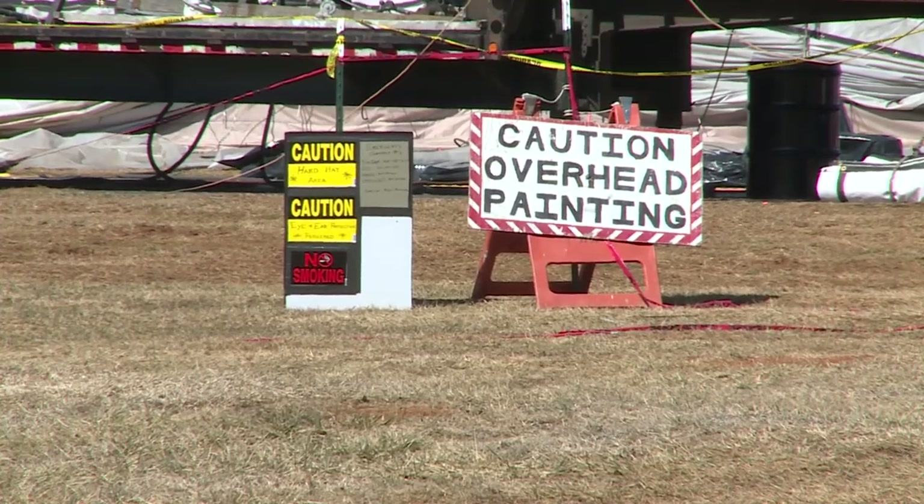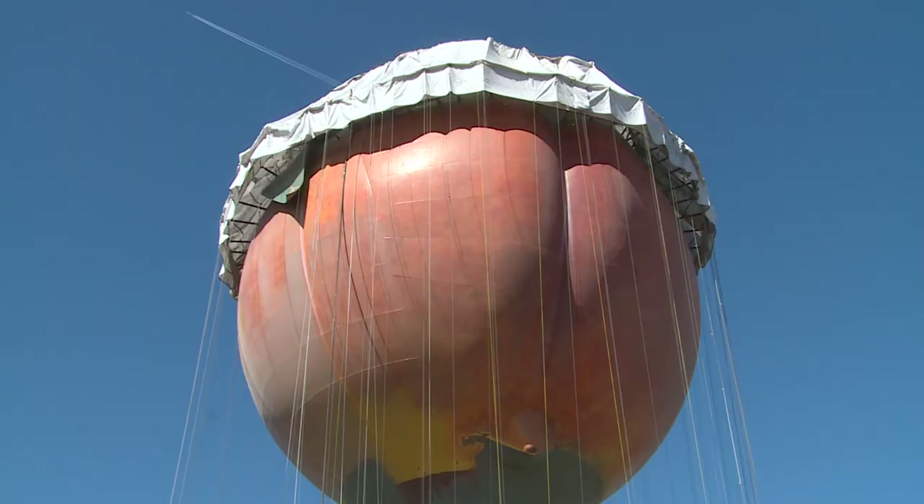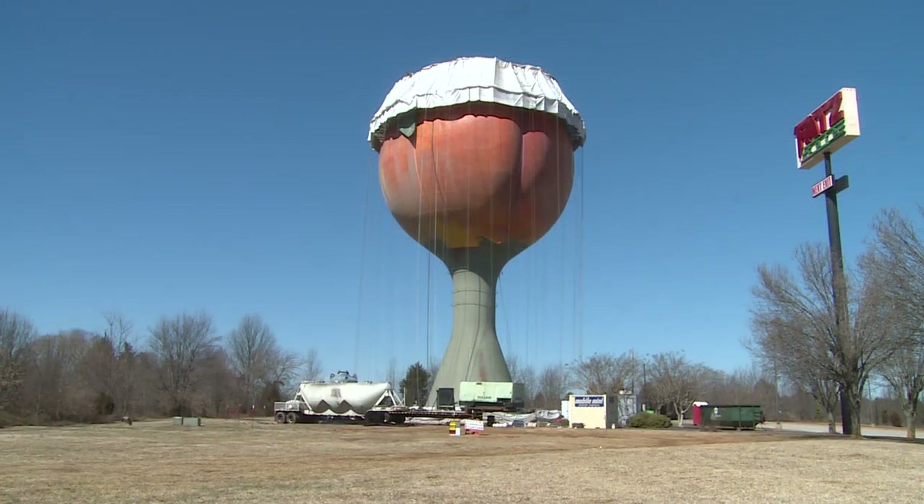For now, even though the Peachoid looks like a giant circus tent — like a big old comforter up there — by summertime it should be brighter and more beautiful. But it does look like a peach. I mean, yeah, I can kind of see it. In Gaffney, Jeremy Markovich, NBC Charlotte.